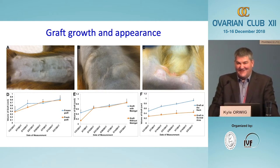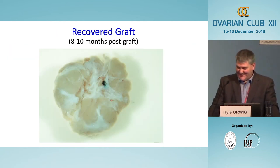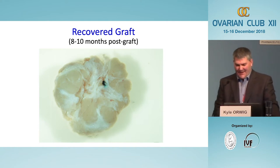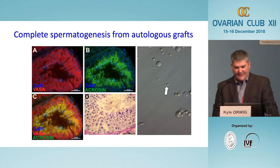We could watch the grafts grow both on the back and in the scrotum. I particularly like the scrotal ones because they look like little testes — and I can't imagine a better place to grow spermatogenesis than in the scrotum where it normally occurs. Regarding the experimental design, it really didn't matter whether we used fresh or frozen tissue, whether we grafted on the back or in the scrotum, or whether we added Matrigel — in all cases the grafts grew. Initially I was disappointed because the recovered grafts looked very fibrotic and tough, unlike the soft consistency of normal testicular tissue.